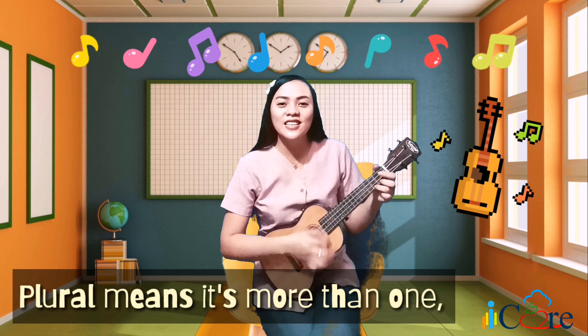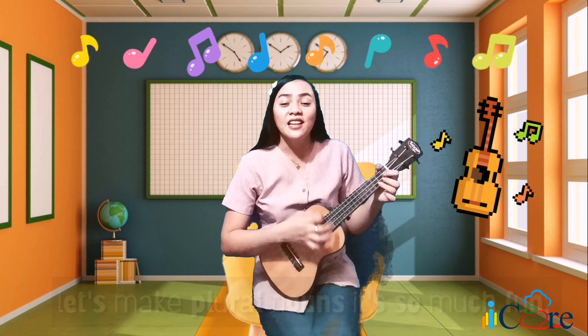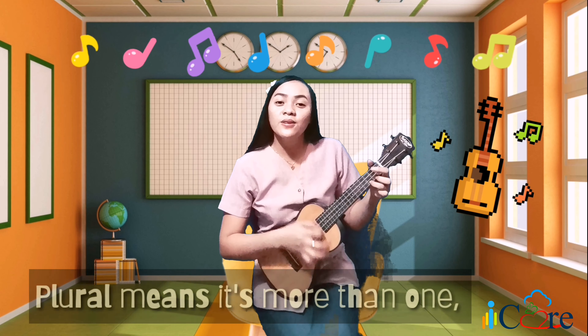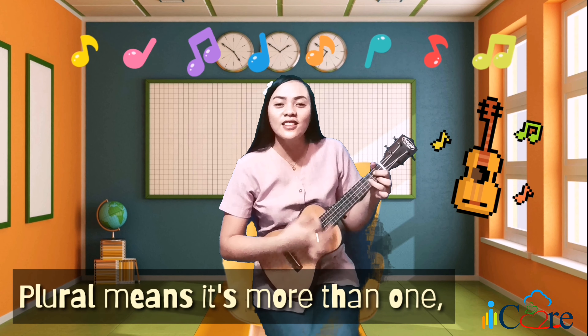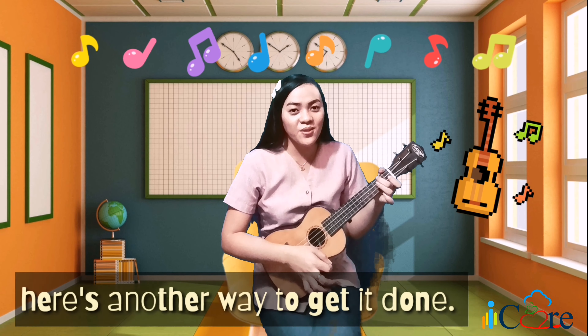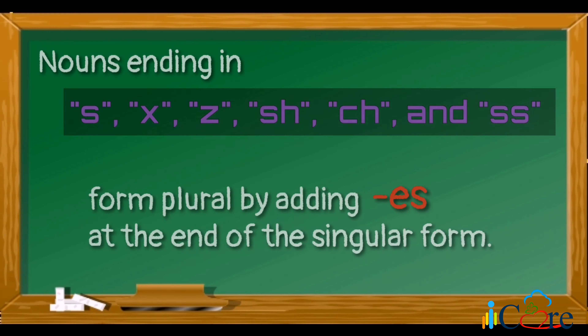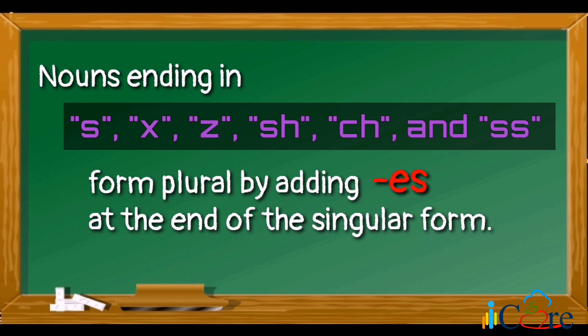Plural means it's more than one. Let's speak plural nouns — it's so much fun! Plural means it's more than one, here's another way to get it done. Nouns ending in s, x, z, sh, ch, and ss form their plural by adding -es at the end of the singular form.